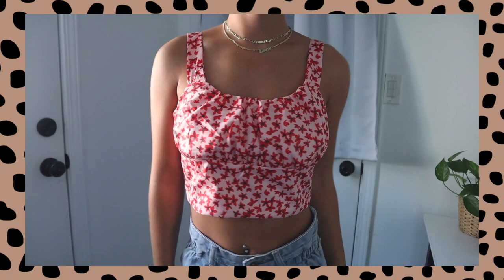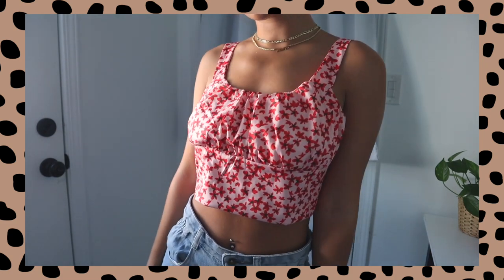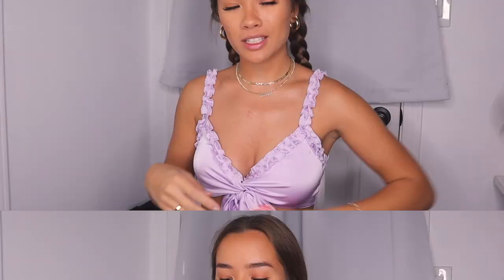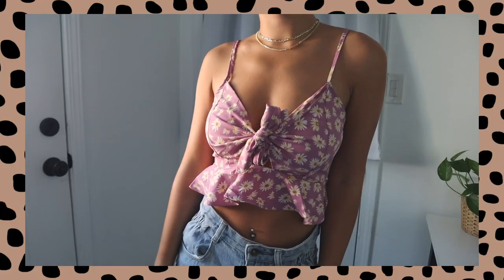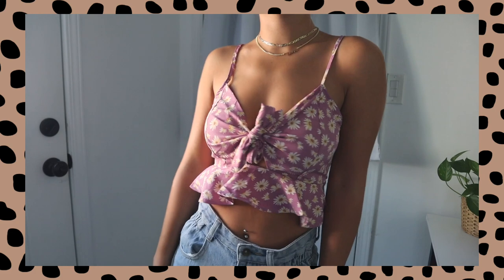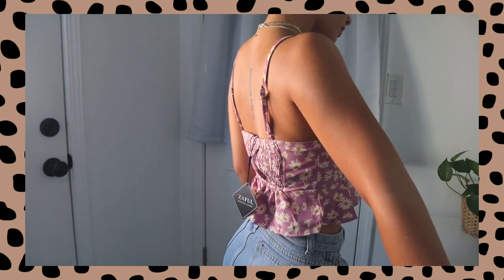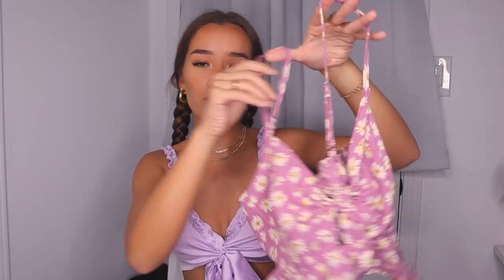The next top I got is another little crop tank. This one is red, pink, and black — I think it's so cute. The design is really cute, it's a floral pattern, very Valentine's Day vibes. It cinches in the back so it's very stretchy to fit basically anyone. And then another floral shirt — because I can't pass up flowers — is this purple, gold, and white one. It has a tie in the front and little ruffles around the bottom. I think it's very flattering on anybody and it is cropped. The straps are adjustable.